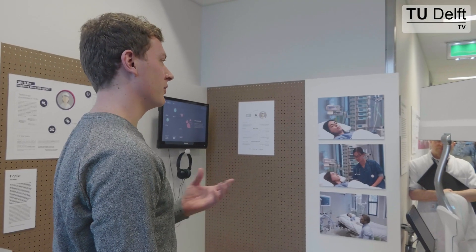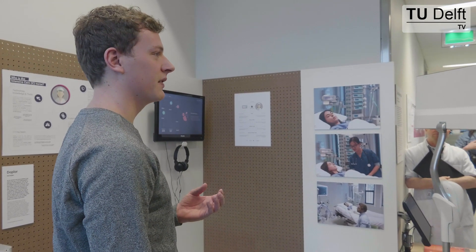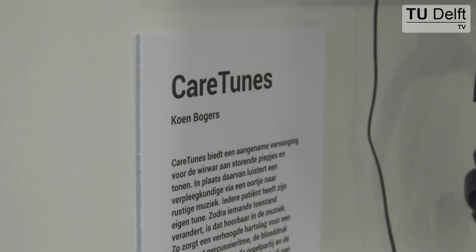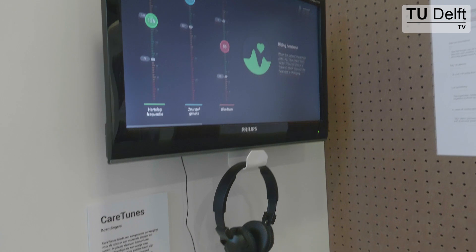Kertens was a graduation project by Kuhn Bokers, and what we did was to understand the excessive number of alarms. We thought: what can we do with these excessive alarms? Can we turn them into music, so that every patient would be represented by their own musical composition?